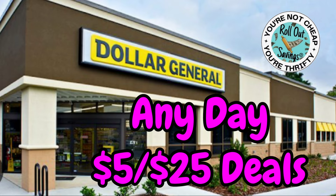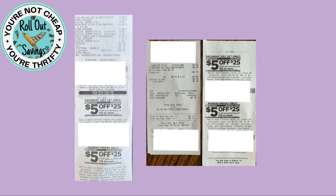Hi guys, welcome to Rollout Savings. I'm Danielle, and I'm here to bring you some $5 off $25 deals you can do any day this week. These deals start today and go through Saturday. We have a $5 off $25 coupon for today through Friday, and then another $5 off $25 that's good for Saturday, so we'll have more deals coming for Saturday.